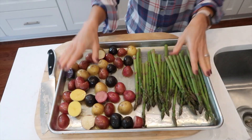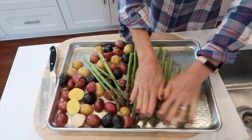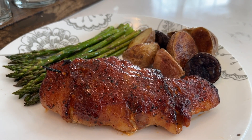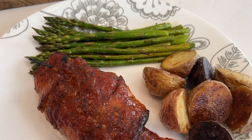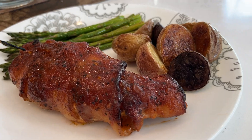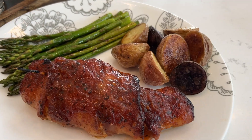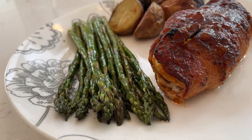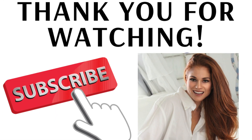I've enclosed the recipe in the description down below — don't forget to tag me on Facebook at Jessica Miller Nashville or on Instagram if you end up cooking this. Thank you so much for being here. I appreciate you so much, and never forget: you are loved, you're special, and you are enough. God bless you.